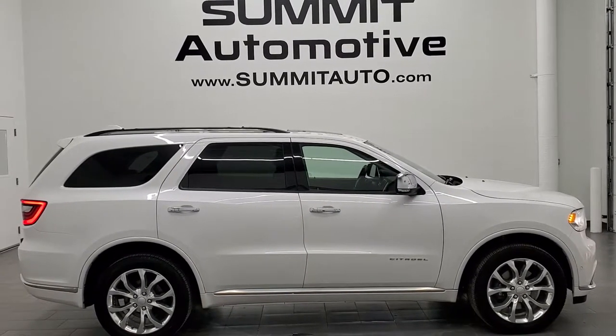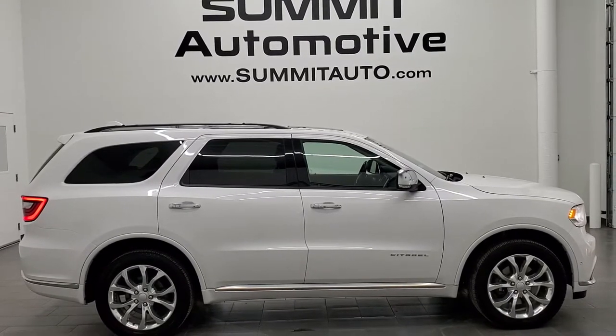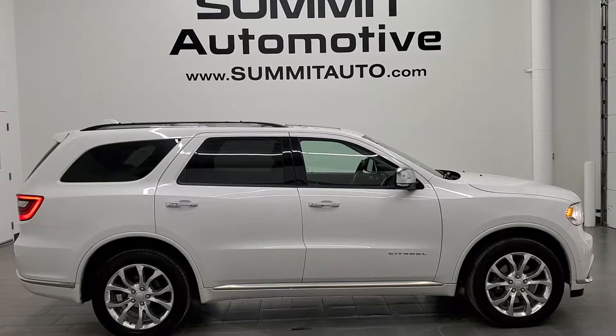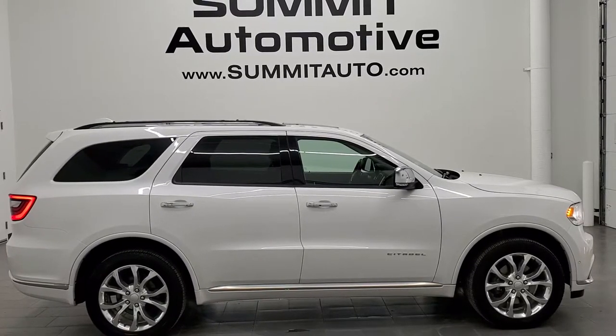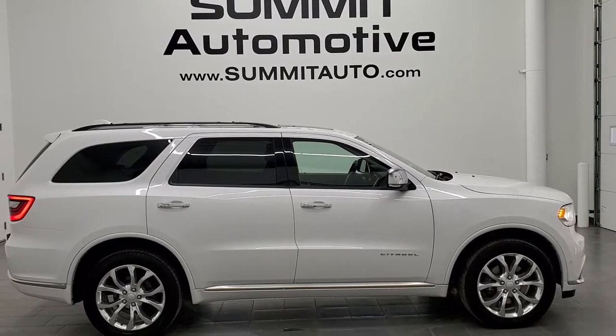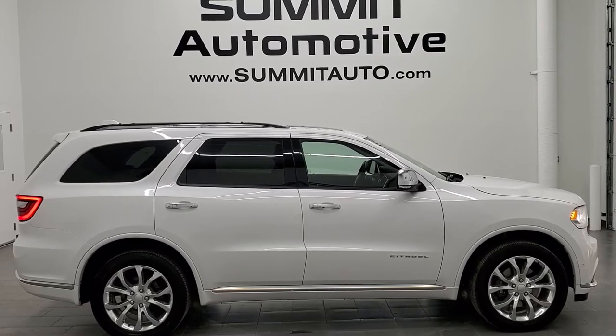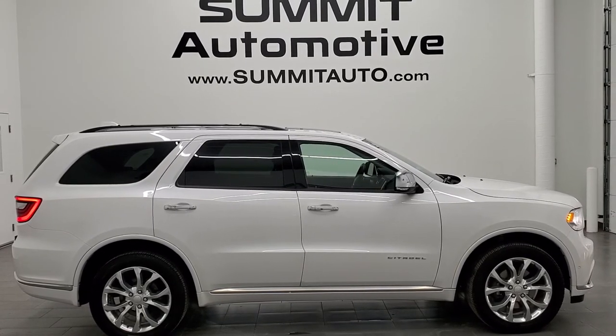In a second you will see a link to subscribe to our YouTube channel in the upper left, a link to more Durango videos in the upper right, a link to this vehicle on our website in the lower left, and a link to one of our latest YouTube videos in the lower right. Click those and check us out. We're super excited to help you with this ultra-clean 2018 Dodge Durango Citadel all-wheel drive in Vice White Pearl. Thanks again for checking out the video — remember to like, subscribe, and share.